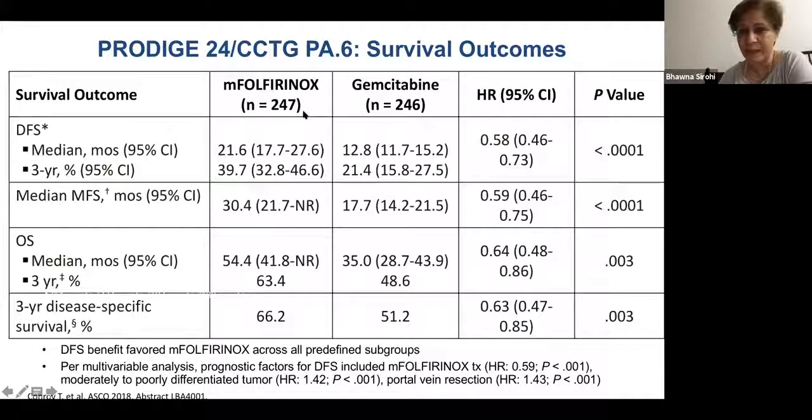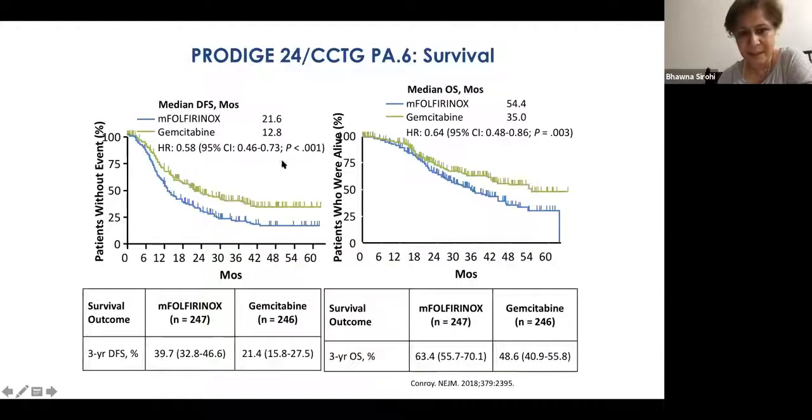The results: everything was better with modified FOLFIRINOX versus gemcitabine. Median overall survival was 54 months compared to 28 months — almost doubling. Median disease-free survival with FOLFIRINOX was 21 months versus 13 months. Three-year disease-specific survival was also significantly better. Hazard ratios of 0.58 and 0.63 are very unusual in adjuvant pancreatic cancer trials — we're used to seeing 0.75–0.82. Hence, this study was practice-changing. The curves start separating quite early.